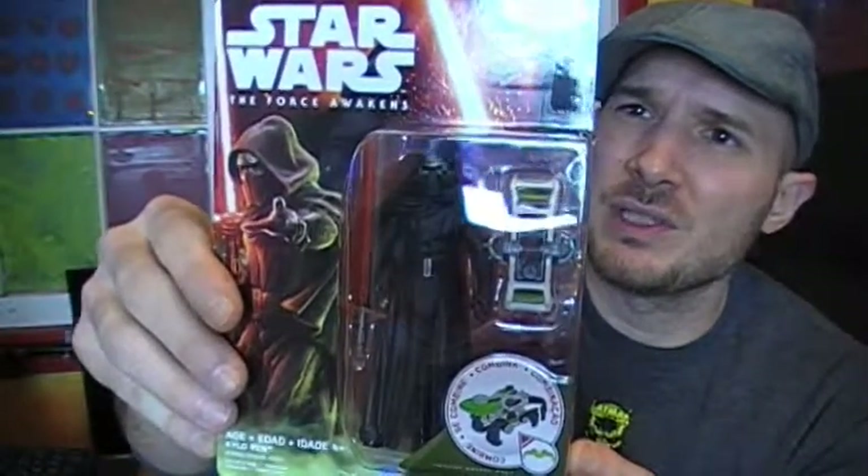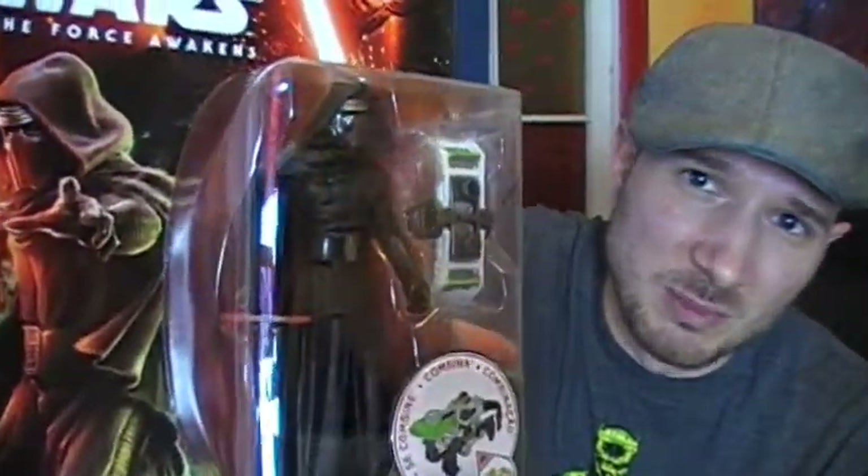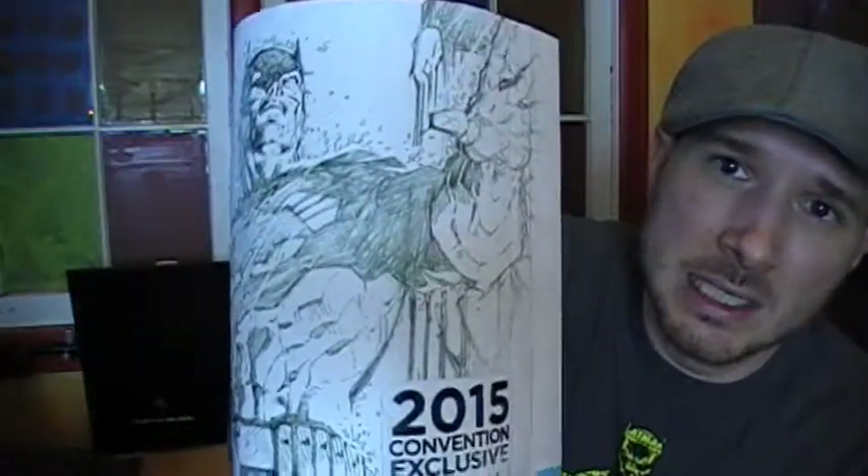I don't know anything about this character because they haven't released any information on anything yet, which is ironic because this movie is coming out in about 30 days. And then this is Kylo Ren again. I'm going to go ahead and say this right now — spoiler, because I can see into the future — this is like Han Solo's son or something. That's what I'm thinking. He's been seduced, but those are really cool.